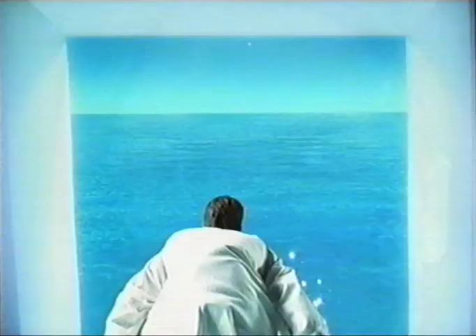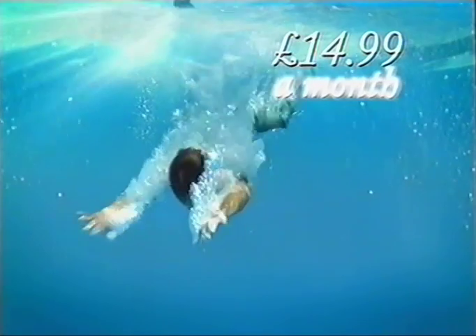For just £14.99 a month, you can enjoy a unique doorway to a whole new world that AOL are making simpler, faster and easier to use for everyone.